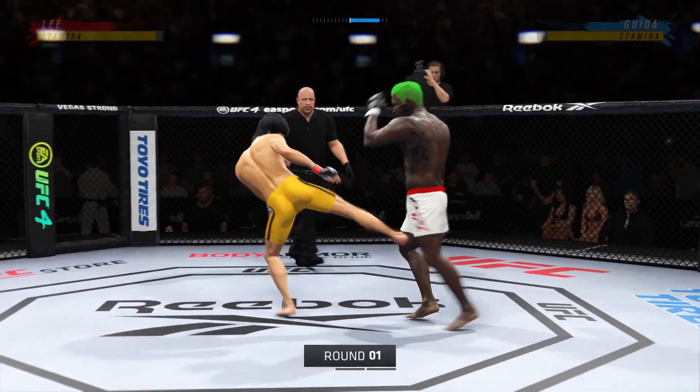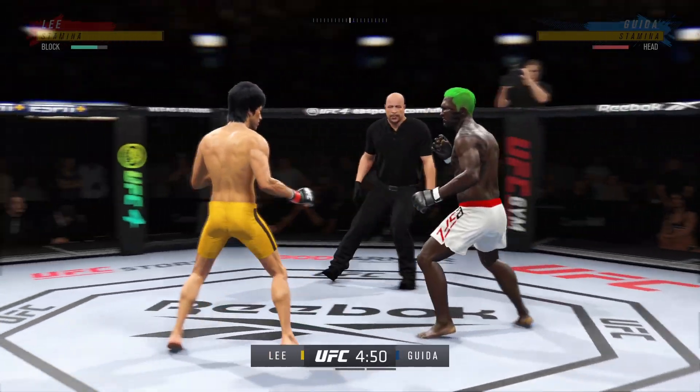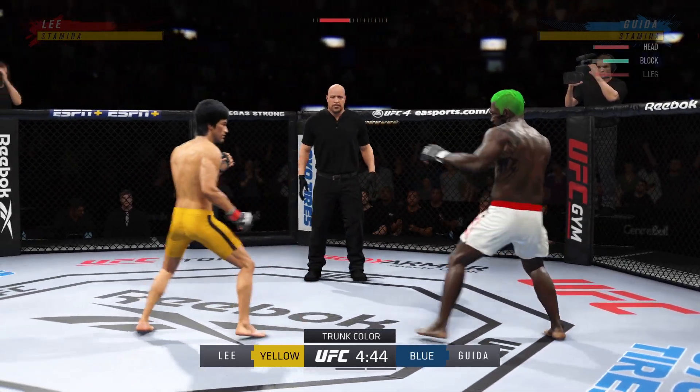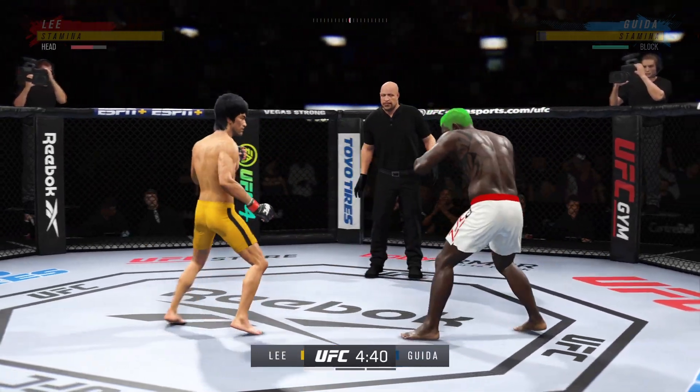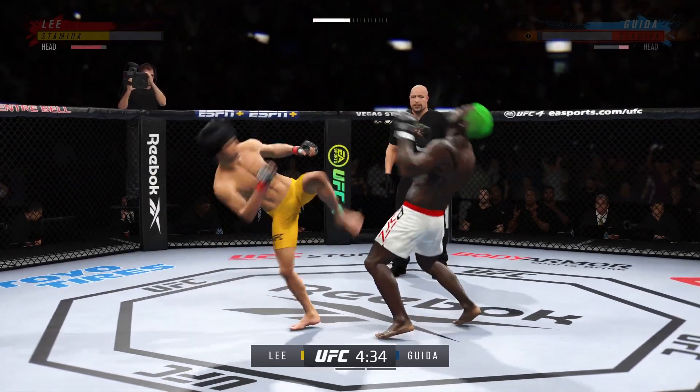All right, so here we go, round one. I can barely hear myself thinking in this arena right now. Two of the most dominant, well-rounded fighters in this division. These guys are the best of all of mixed martial arts. They can do everything when they're locked inside of the octagon.